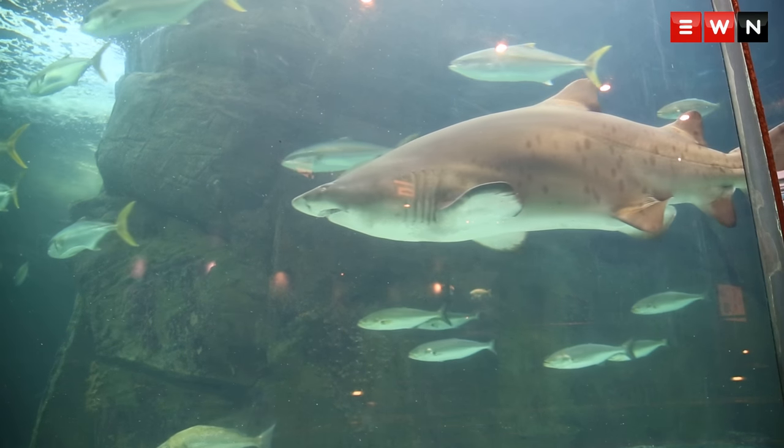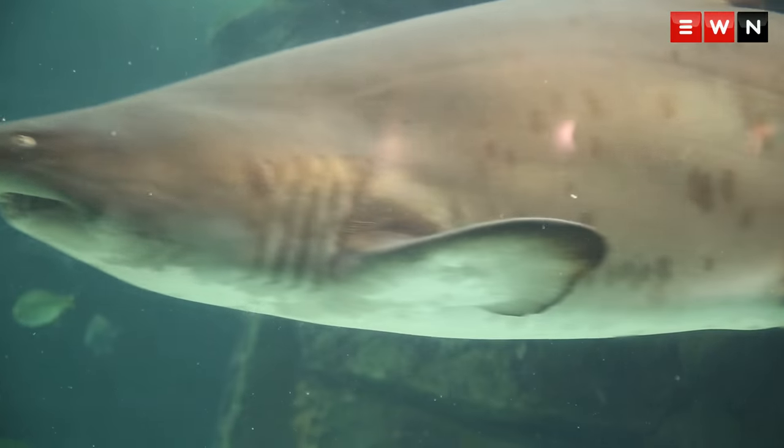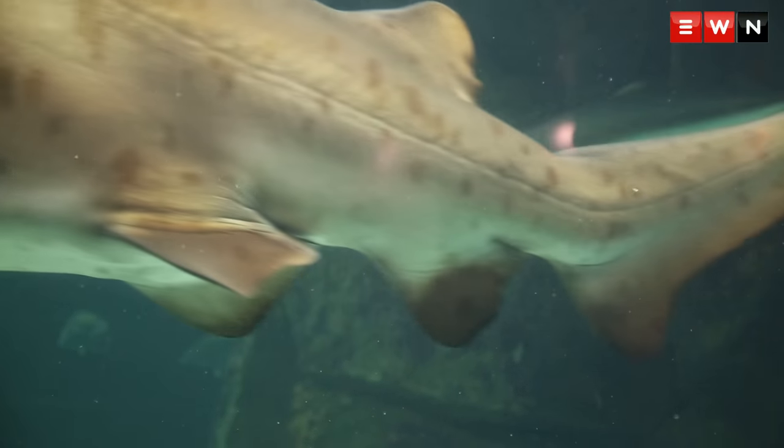Both of these sharks were caught in 2005. They haven't become lazy and fat in the tank — just because we were feeding them hasn't stopped them from having that instinct to hunt.